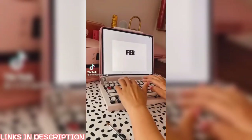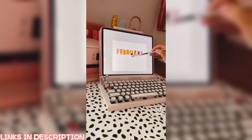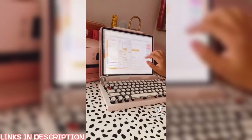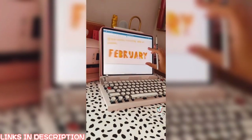So I'm using the app Procreate and I'm just typing out February. Then I turned on the Alpha Lock and got my Bluetooth paintbrush — it's on my Amazon link in bio. Then I just copied it and pasted it to my digital planner on GoodNotes 5.